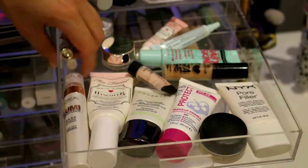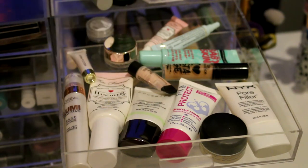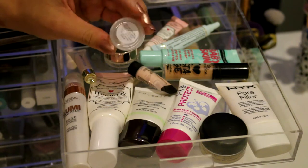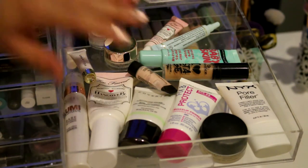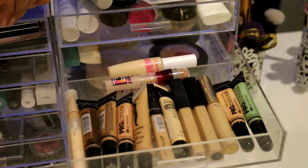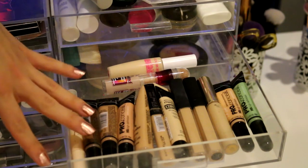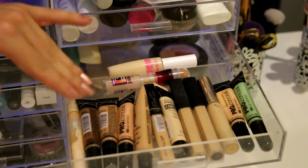I have the Mecca Max Bring On Bright Illuminating Primer which is quite good. And then my absolute favorite - just a sample of the YSL Blur Primer. The Blur Primer has little gold flecks in it. It's so amazing at blurring out your skin and just making you look so airbrushed. The next drawer is my concealers - and I know what you're thinking, I have issues. I need to go to a concealer therapist because I have way too many concealers.